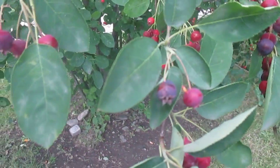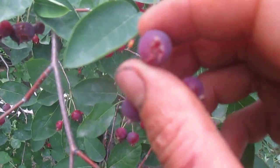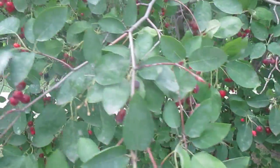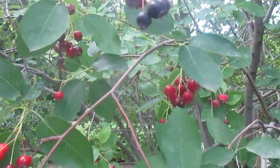Serviceberries are not hard to identify by the fruits. It's kind of almost like an apple on the bottom, and they're in the rose family — they're closely related to apples. Some of them get a lot of the same diseases that apples get, but this one appears to be quite disease resistant.